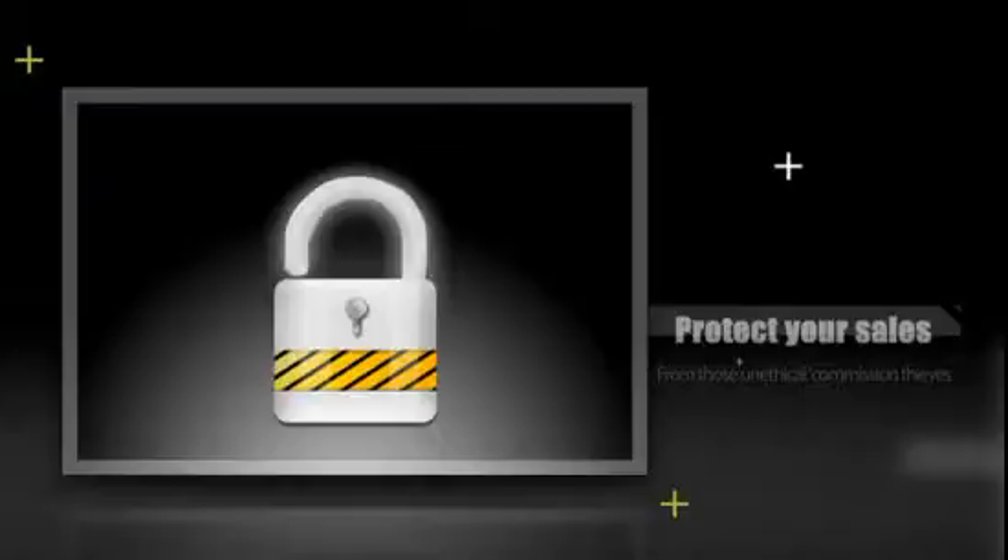How would you like to protect your hard-earned affiliate sales from those unethical commission thieves — those guys who take your affiliate link, change the ID from yours to theirs, and steal your commissions?